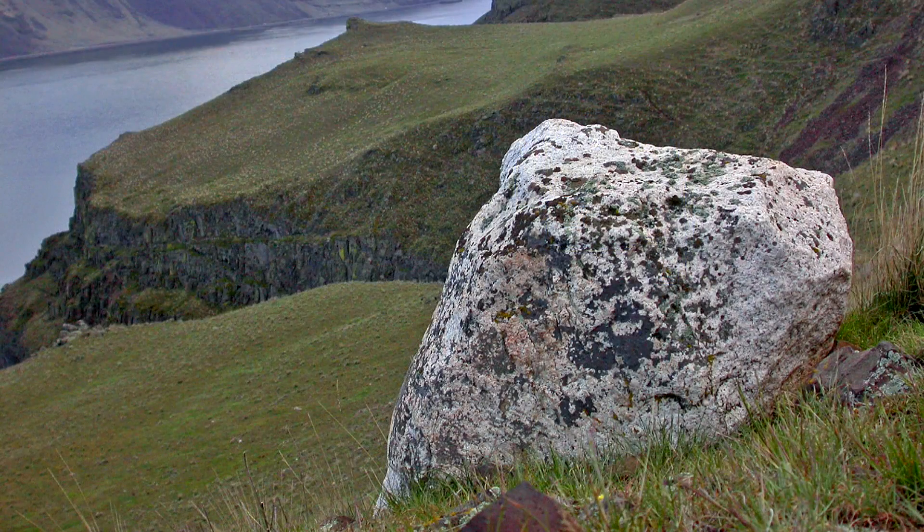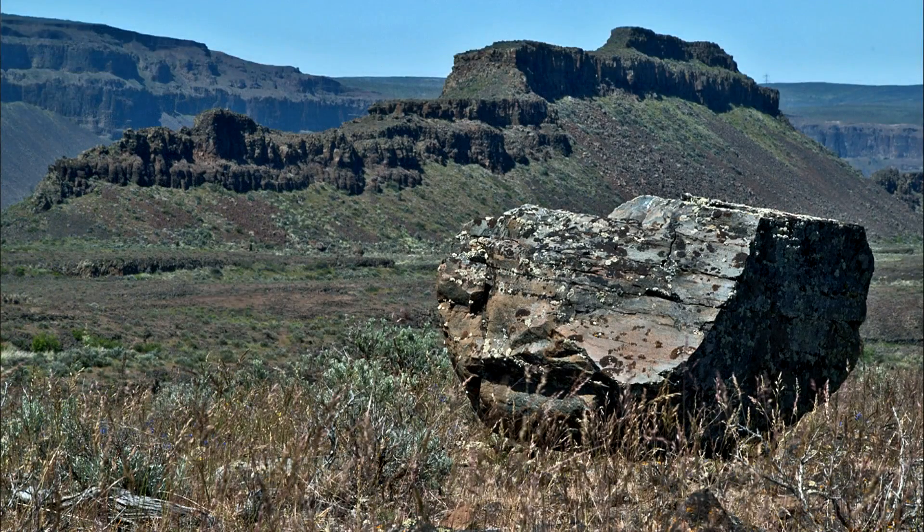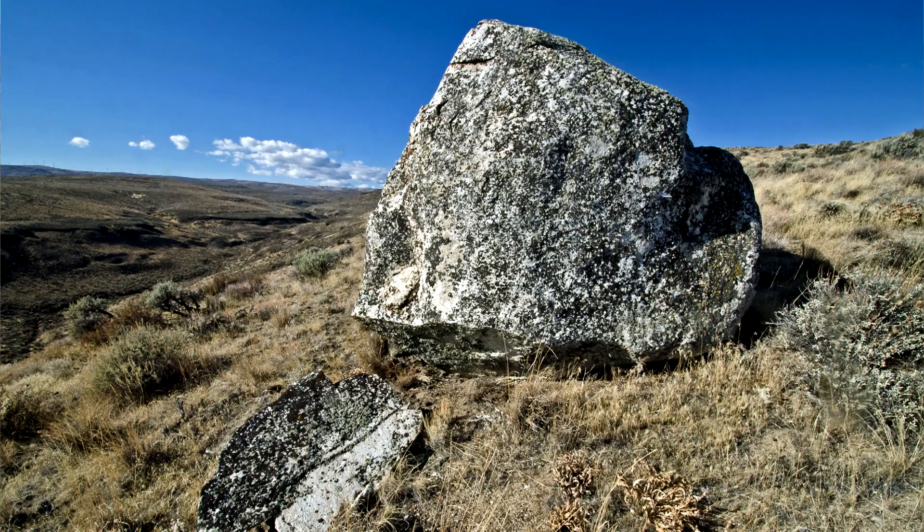The local bedrock here in central Washington is brown layers of basalt, lava rock. And yet we've got these big, light-colored boulders, granites, and metamorphic rocks that dot the landscape. How did they get here?